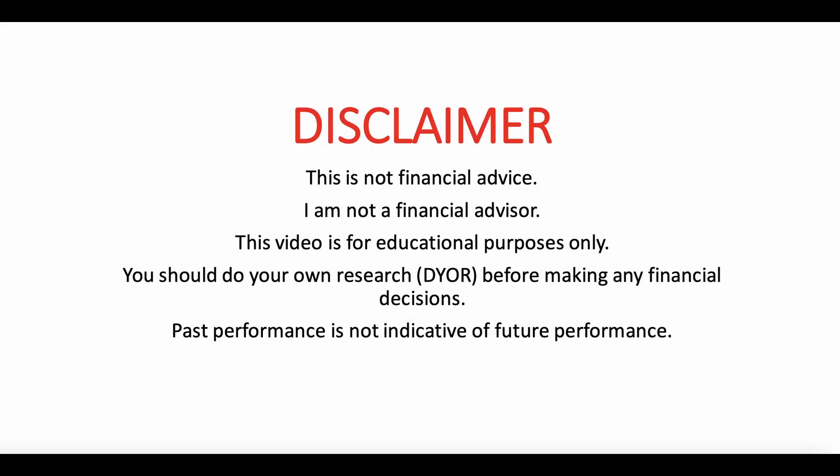By watching this video you understand that this is not financial advice and I am not a financial advisor. This video is for educational purposes only. You should do your own research before making any financial decisions. Past performance is not indicative of future performance.